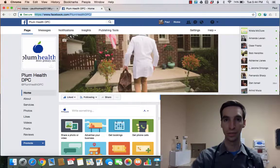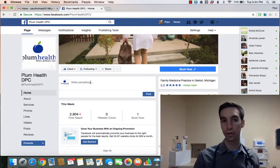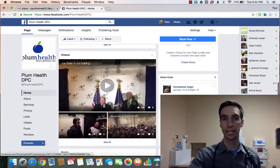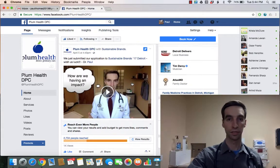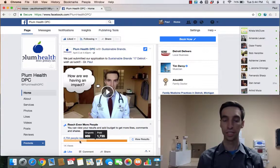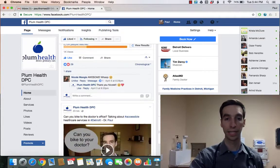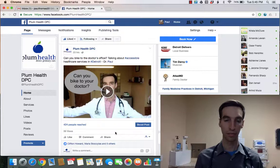That makes it easier for your patients — or more importantly, potential patients — to find you. You can come in here and add photos, images, whatever you want. I'm going to take an example of something I've already put up and show you how to boost it. I made an application for sustainable brands that got 969 people to see it originally, then I paid an additional $15-20 to get another 1,700 views, ending up with about 2,700 views total.